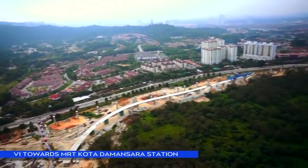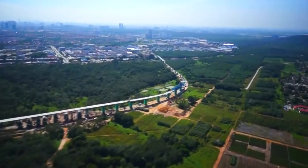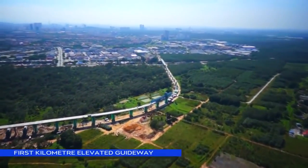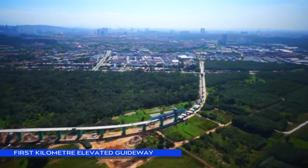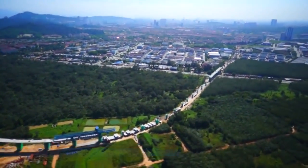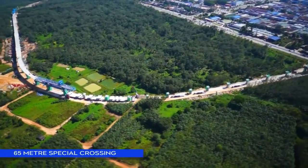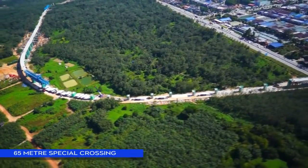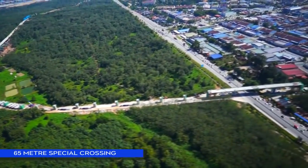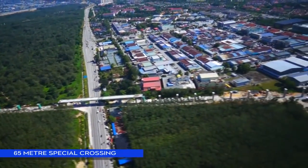Viaduct construction at V1 beside Jalan Sungai Bulo and inside RRIM. Completion of the first kilometre elevated guideway for the SBK Line, with a 65-metre special span across Jalan Sungai Bulo from RRIM to Kota Damansara under the V2 package.